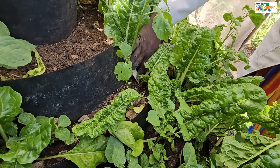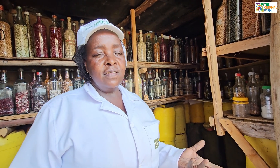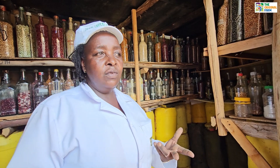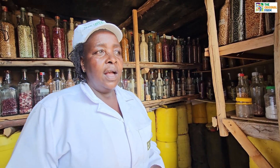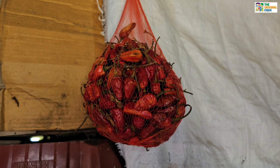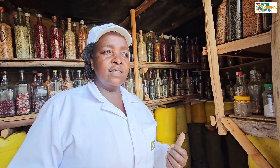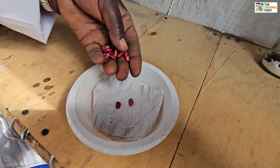We have our own seeds, and if I visit another farmer, I exchange seeds when I don't have a certain variety. We exchange. And when we go to the seed fair, we meet with other farmers and we exchange many varieties of seeds.